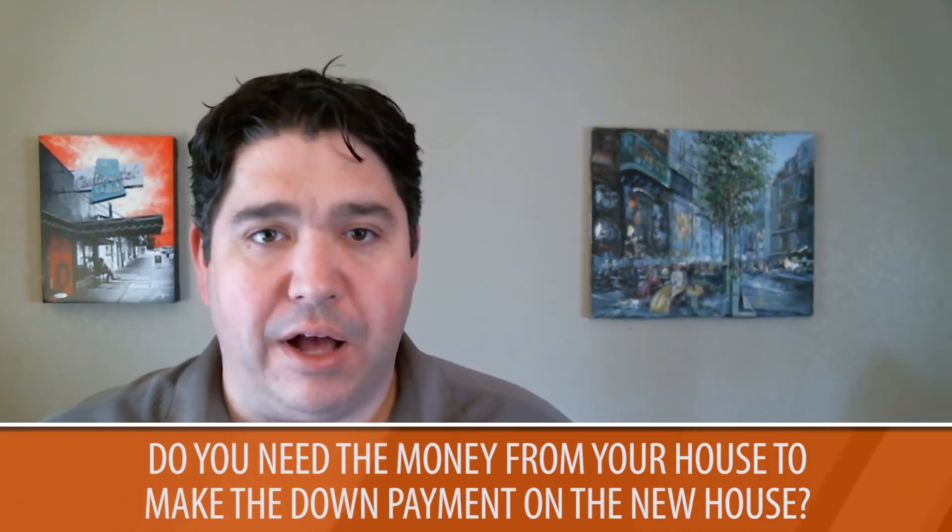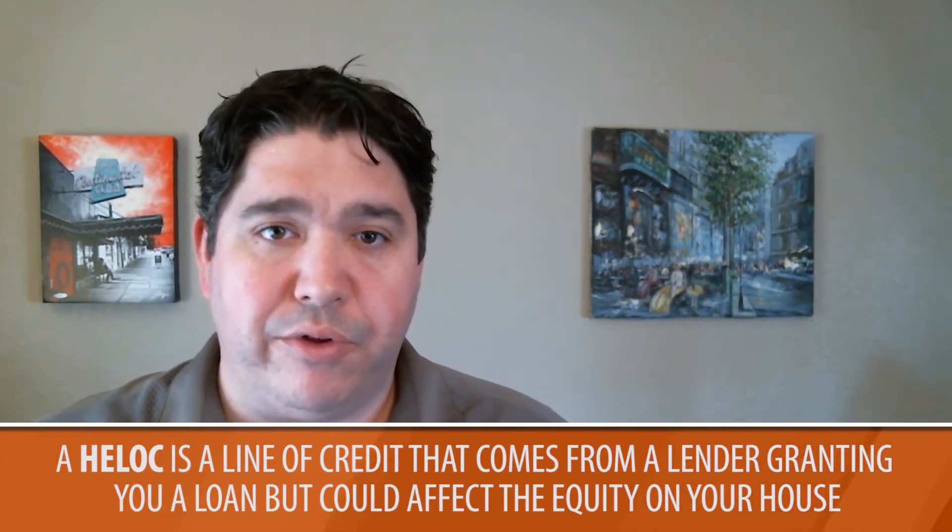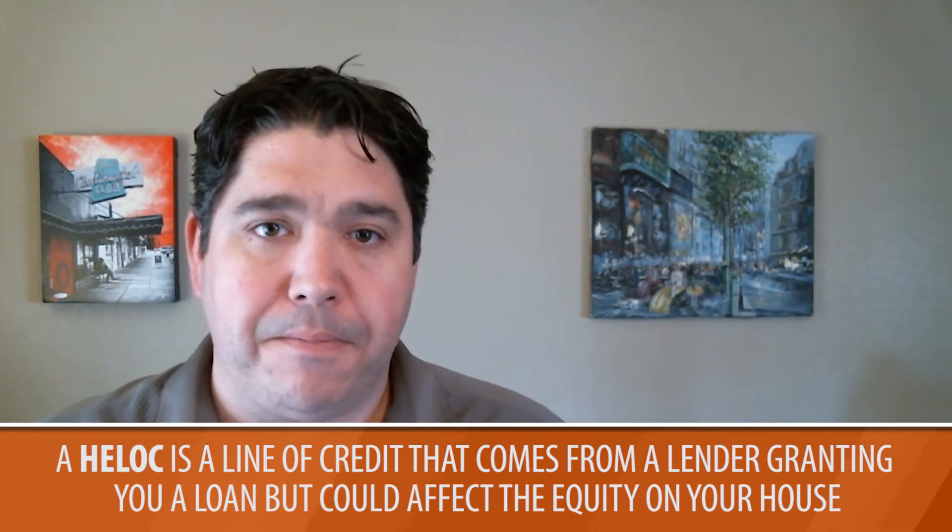The second factor you really need to consider is whether you need the money from your current house in order to make a down payment on the new house. You can do this without selling the current residence. You can get a HELOC, which is a home equity line of credit. You can pull the money out of your property, and if you put it in the bank and let it season for four to six months, you'll be able to use that money for a down payment without selling the current property.